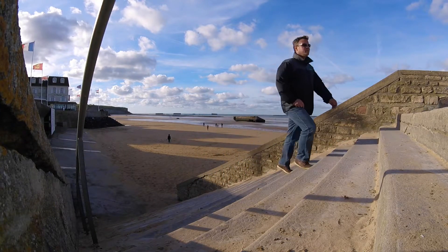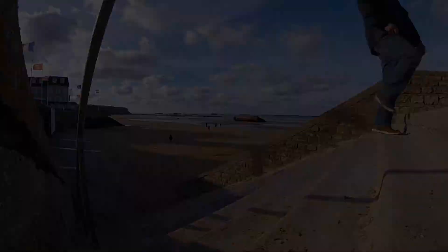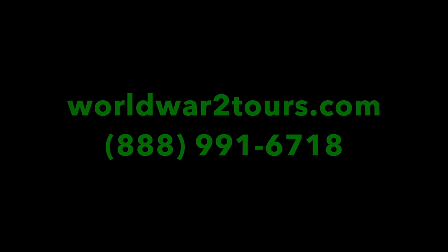See what's left of the Mulberry Harbors in Normandy on our World War II tours to Europe. Visit our website at www.worldwar2tours.com for more information.